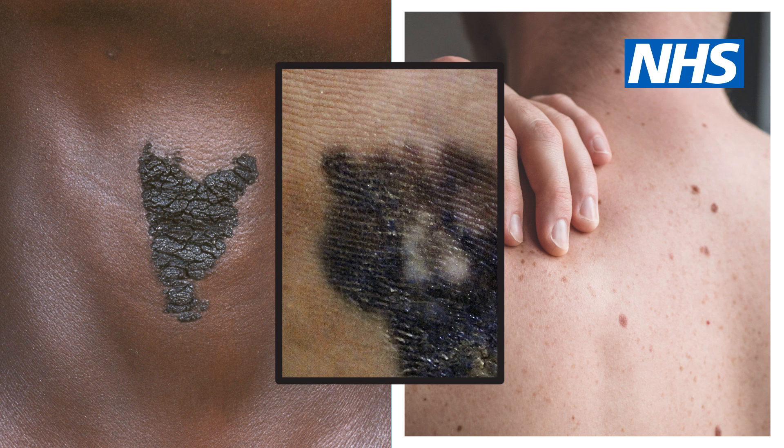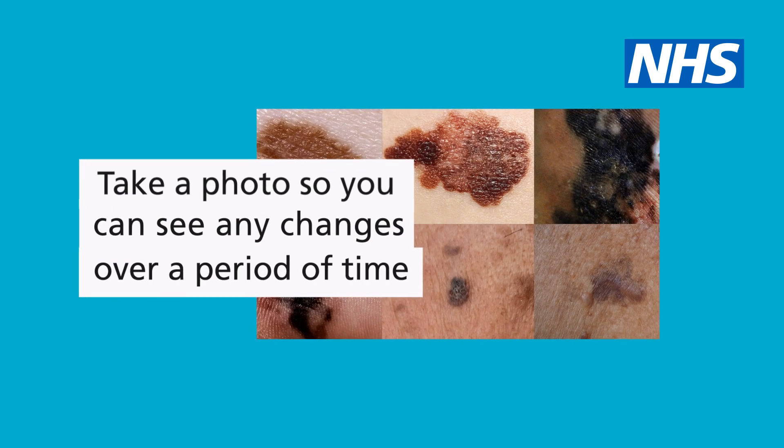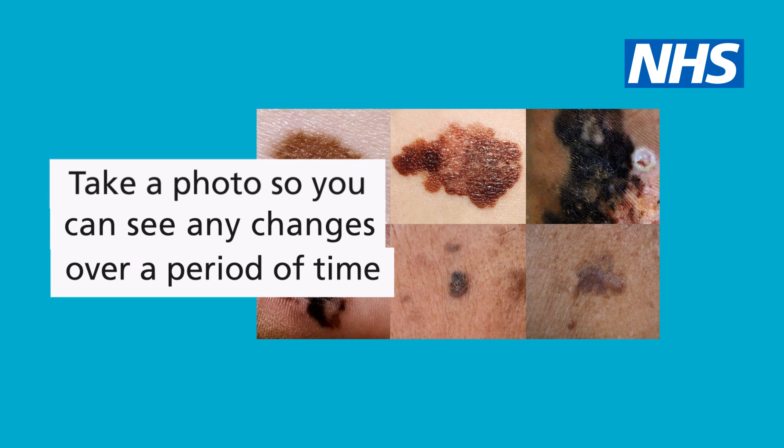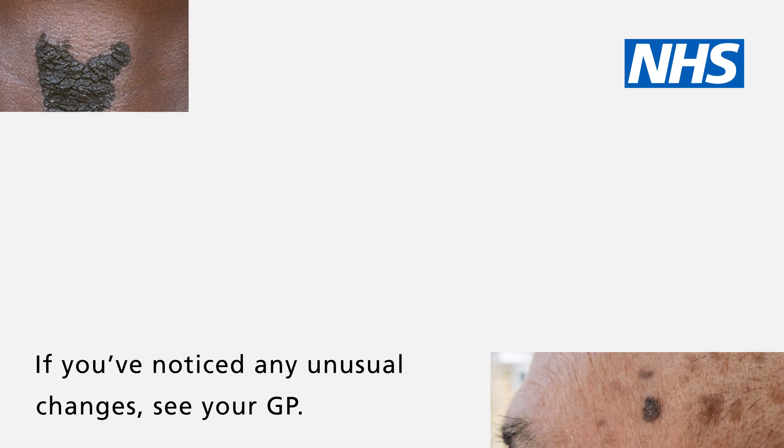Check your skin for any unusual changes or new growths. Use a mirror or ask a partner or friend to check any areas you cannot see. Think about taking a photo so you can see any changes over a period of time. If you've noticed any unusual changes, see your GP.